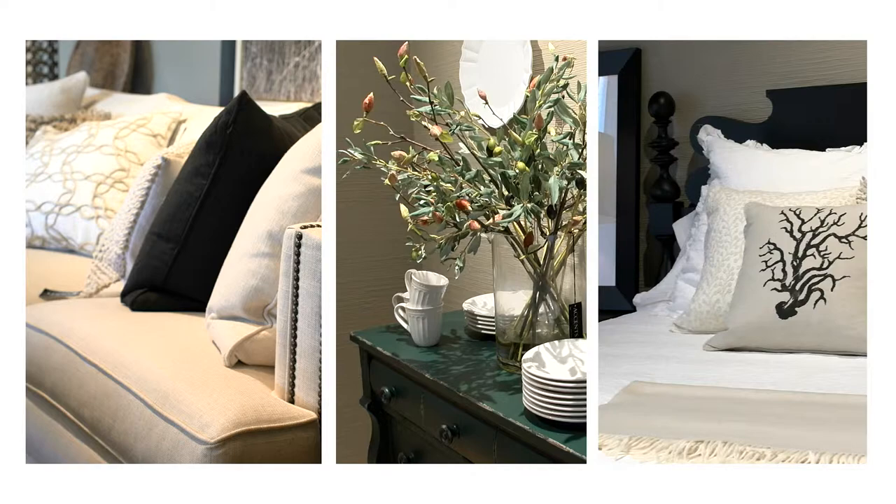Rebecca Ray is the genius behind it all. We've really been showing people how to create the look. I think it's important to understand that there are a lot of great guidelines, and they're there for a reason, but ultimately it's your home. You want it to be a place that you are so anxious to get home to every day — that's the most important rule.